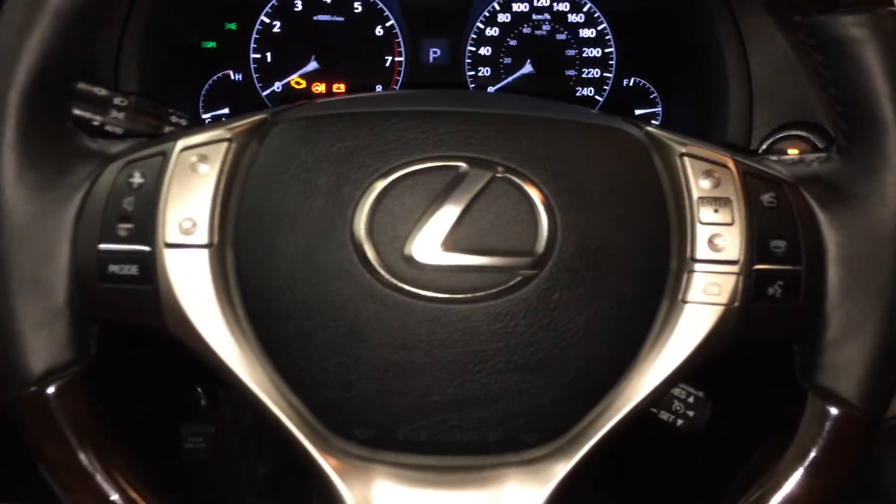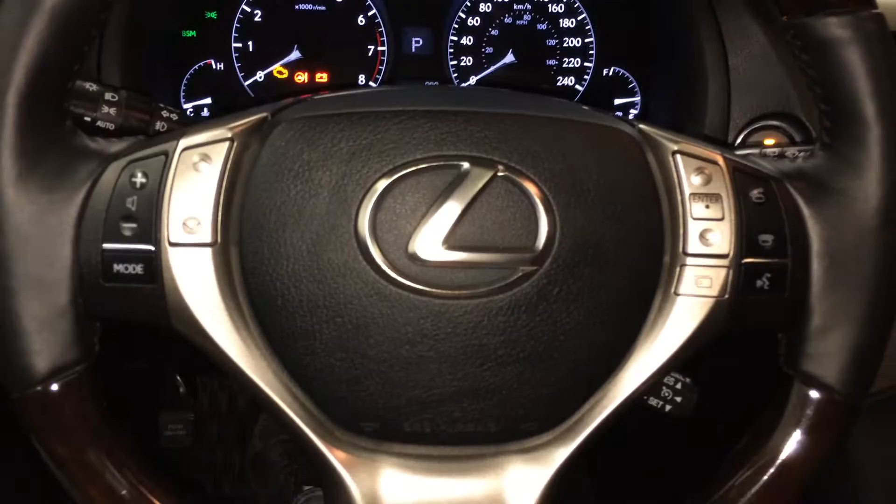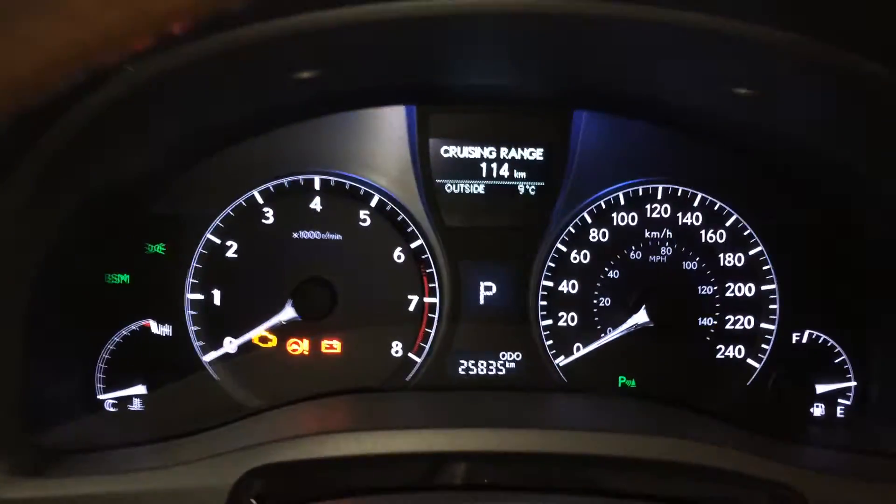The steering wheel is leather and wood wrapped, and it's heated — that button is to the bottom right. On the steering wheel we have audio controls, hands-free communication, and cruise control. These buttons right here control information on the dash.